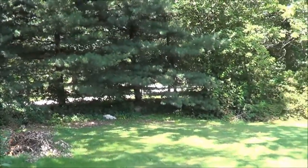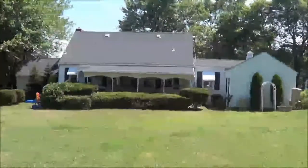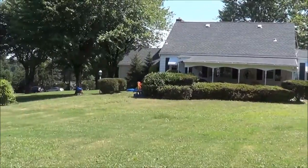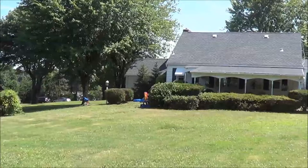There's actually a church that backs up to our property, so no one will ever build over there behind those trees. And here's the back part of my house.